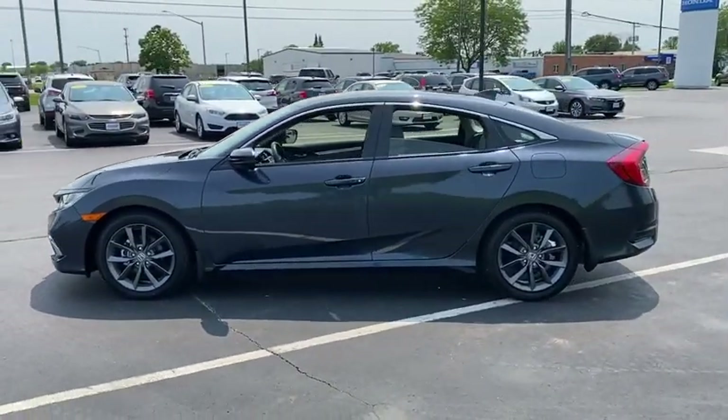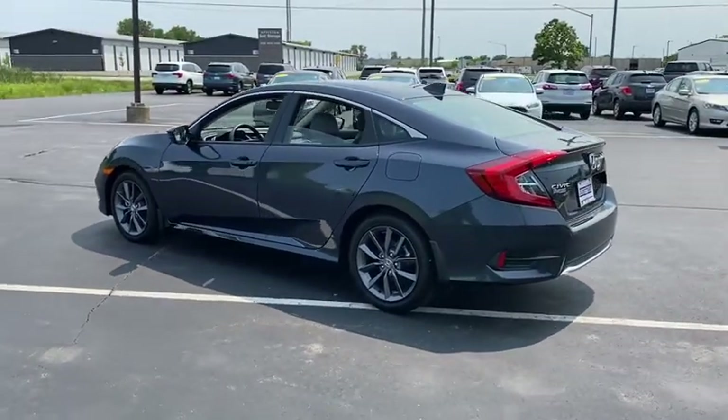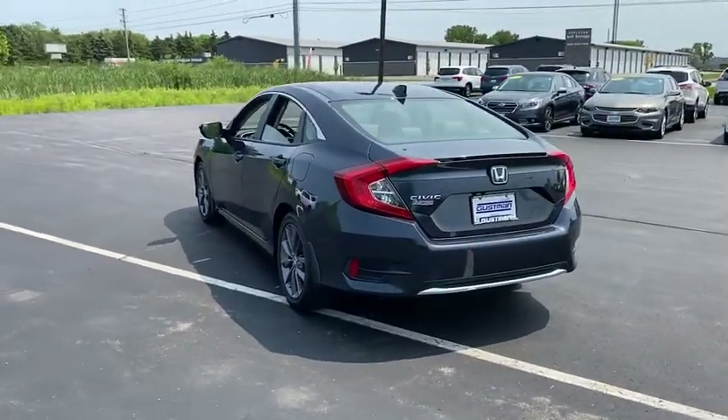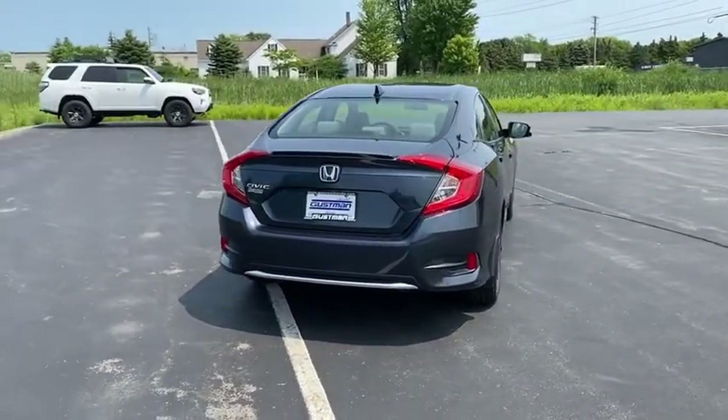Here are some of this vehicle's great options: tire pressure monitor, turbocharged, heated mirrors, aluminum wheels, remote engine start, rear spoiler, brake assist, traction control, stability control, daytime running lights.